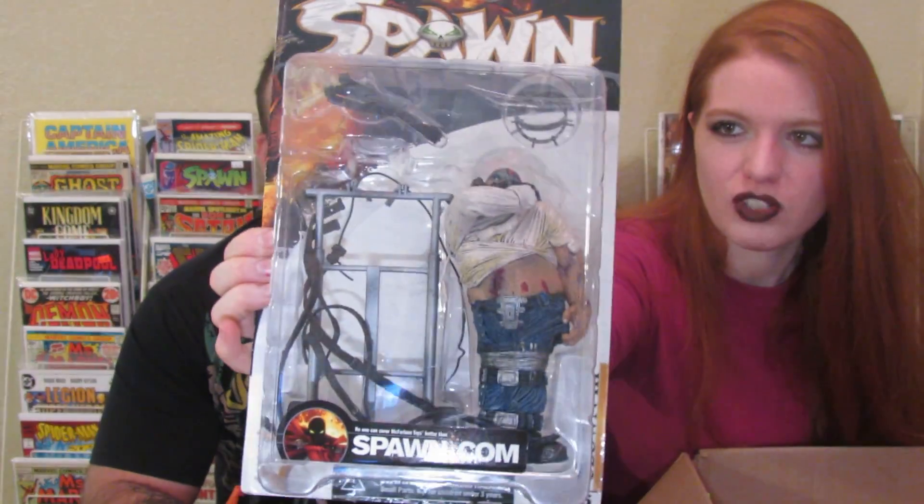Next thing we saw was from Spawn — not from the movie, just from the comics. The reason we got this is because there's going to be a new Spawn movie coming out, so we wanted to get some stuff before the prices go way up. This one is one of Spawn's biggest rivals — Clown. That one was a super good price, these are all super good prices.